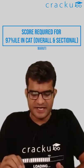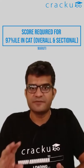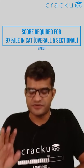If you're looking for 97 percentile in verbal, you'll need around 38 marks. This is based on last year's CAT 2021 marks.